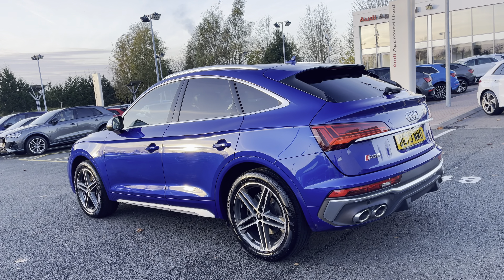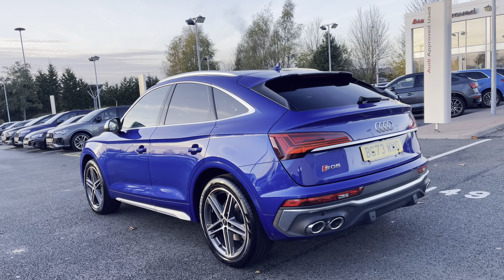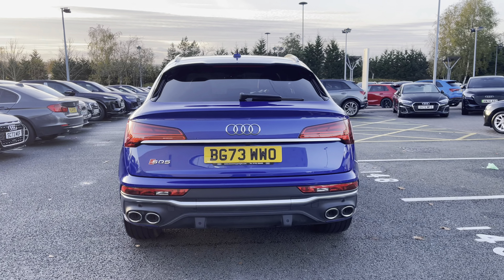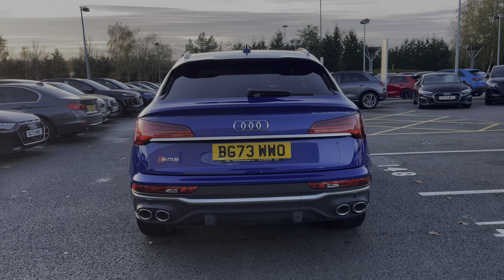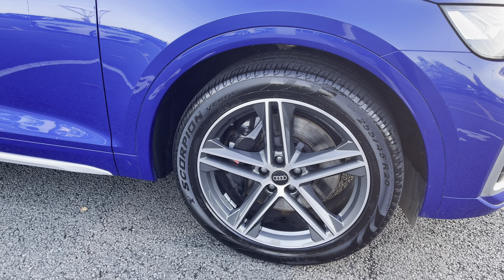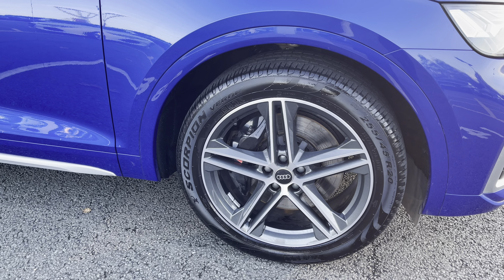It comes finished in the stunning ultra blue, sure to turn heads when on the road. To the rear you have the privacy glass adding a touch of mystery to the sleek car profile, standing on 20-inch alloy wheels with the 5 twin-spoke star design, making a bold statement with every turn.